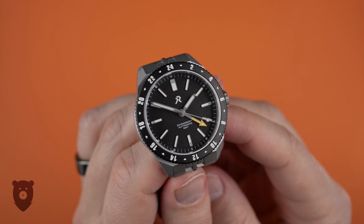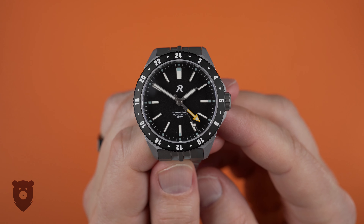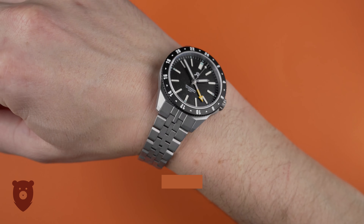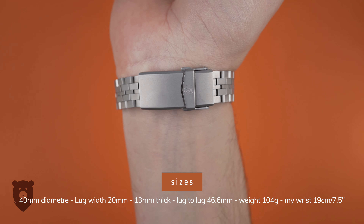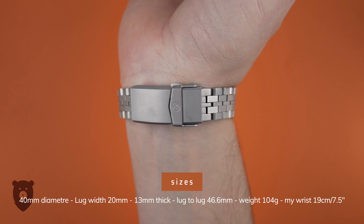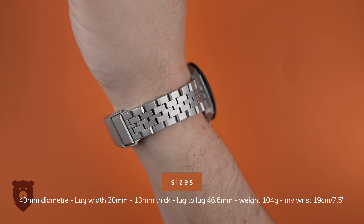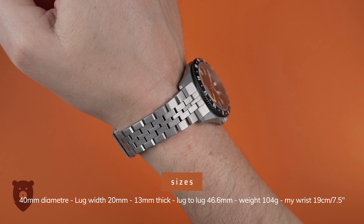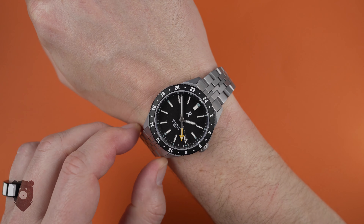Let's cover size and wear. The case is 40 millimeters across, with the crown adding another 2 millimeters. Lug width is 20 millimeters, and this bracelet tapers all the way down to 16 millimeters. It's 13 millimeters thick, and lug-to-lug is 46.6 millimeters.